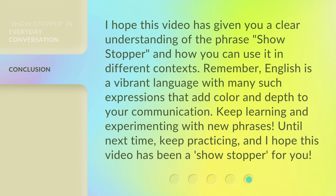I hope this video has given you a clear understanding of the phrase 'showstopper' and how you can use it in different contexts. Remember, English is a vibrant language with many such expressions that add color and depth to your communication. Keep learning and experimenting with new phrases. Until next time, keep practicing, and I hope this video has been a showstopper for you.